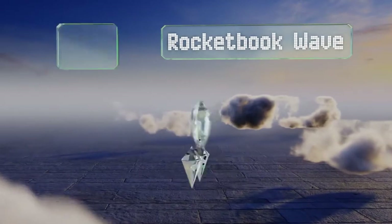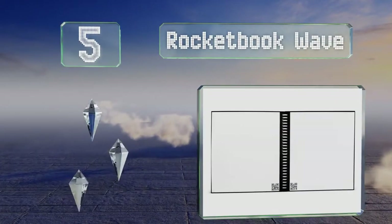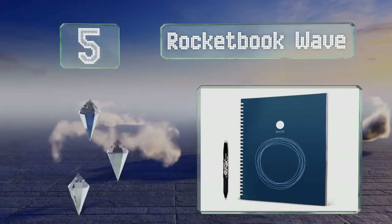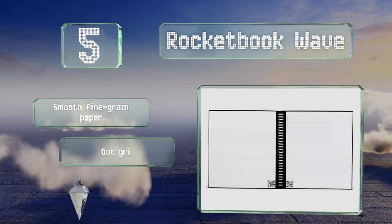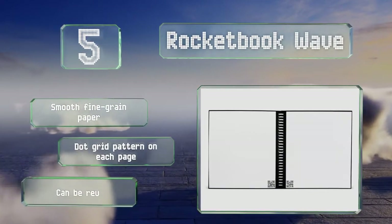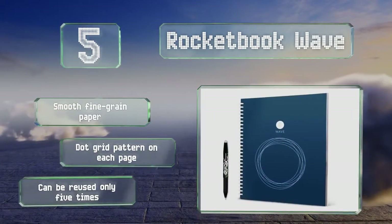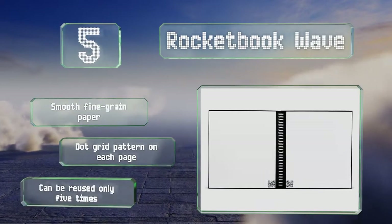Moving up our list to number 5, in addition to quick and easy scanning and automatic filing, the Rocketbook Wave also offers the convenience of allowing you to erase the whole thing at once by simply popping it in the microwave for a few minutes, with no wiping required. It features smooth, fine-grained paper and a dot grid pattern on each page, but it can only be reused five times.